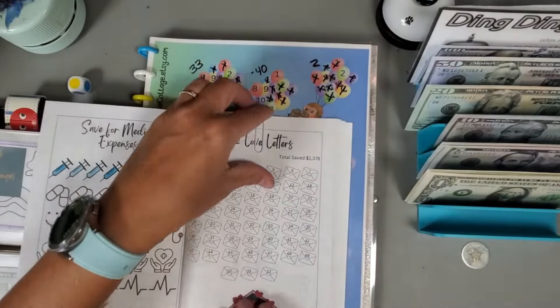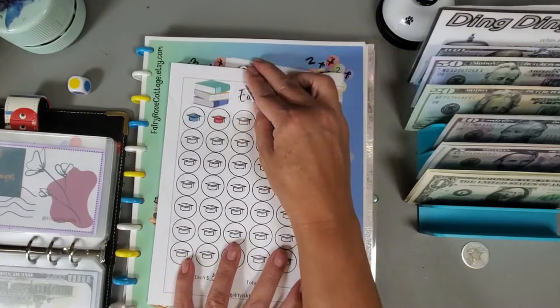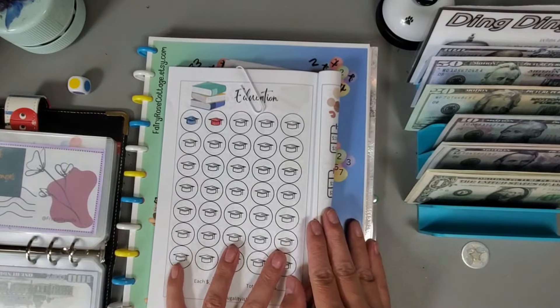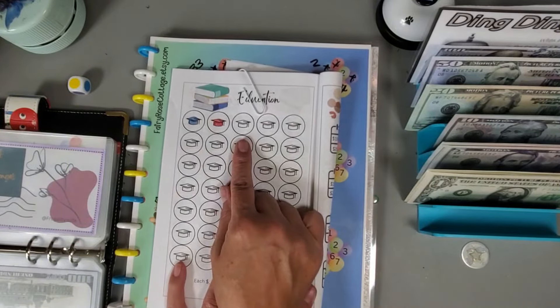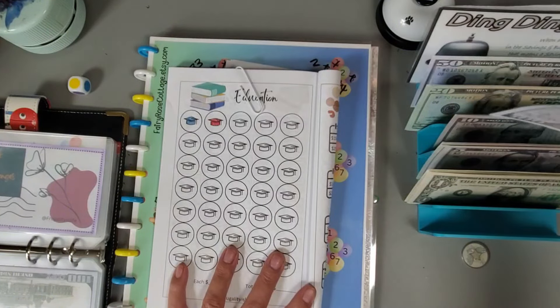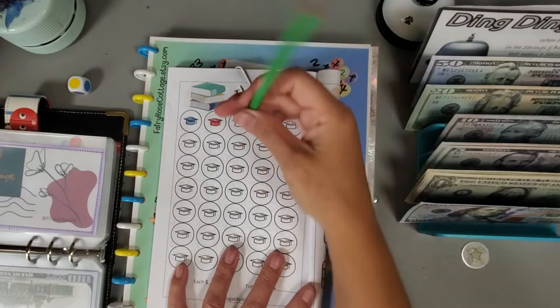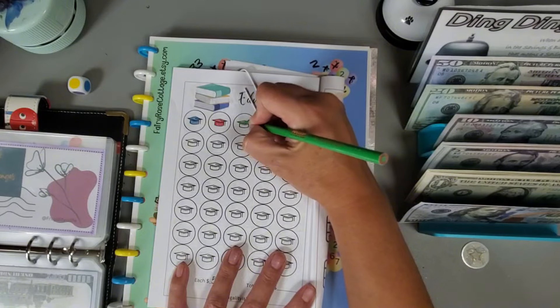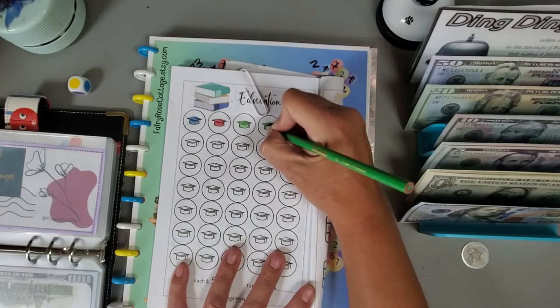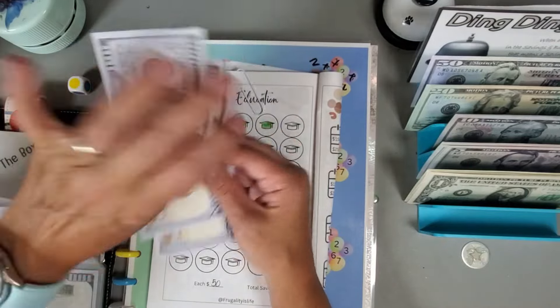The other challenge in this book helps me save for my daughter's schooling. We paid for her four-year college and now she has two years left for PA school — she's in charge of paying for her last two years but we're going to help her with cost of living. I'm going to put in $100, so we need to color in two hats because each hat is $50. The hundred dollars is going in, and so far we have $200.